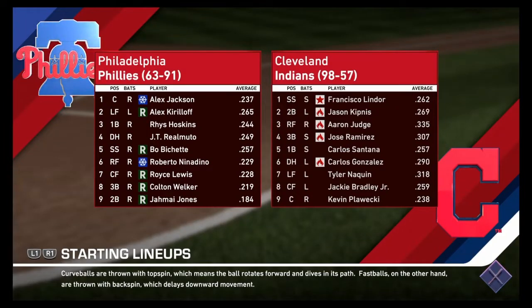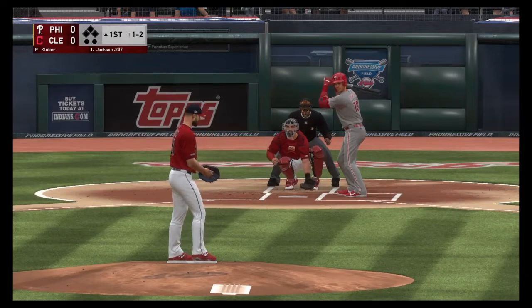Hey everybody and welcome to another episode of the FCBL here on Franchise Gaming, where it's all franchise content all day every day. Please go ahead and drop a like on this video as well as subscribe if you are new.